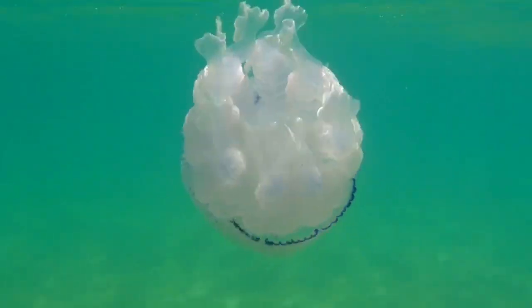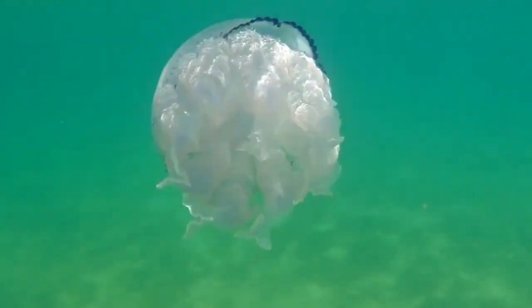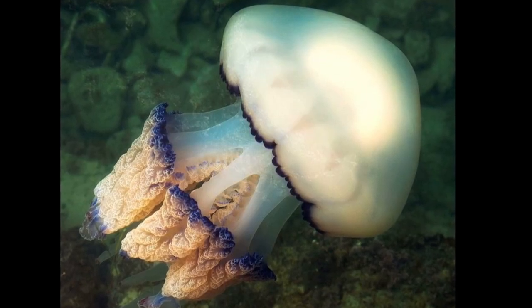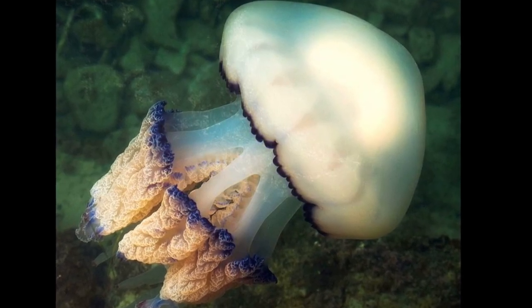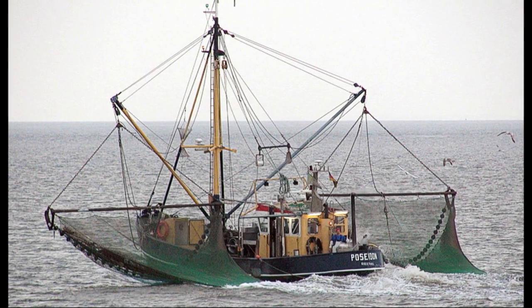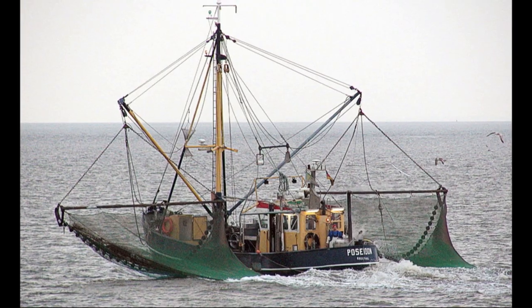Large blooms of these jellyfish are common and can cause economic problems. Due to their large size and weight, barrel jellyfish blooms can break fishing nets. Sometimes the weight of the jellyfish in a net can be larger than the weight of the fish. They are edible and are fished commercially in some countries.